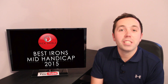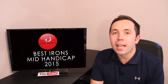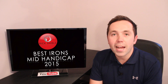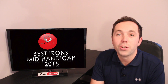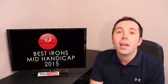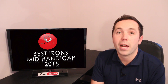Hi guys, it's Rick Shields. As we come to the end of 2015, I thought it would be a good chance to talk about the golf clubs that have been out this year, specifically the mid-handicap section. I've had my mid-handicap expert, Rob Potter, who's done loads of reviews for me this year. Going into 2016, we'll be doing even more. Hopefully you guys enjoy them. I've asked him what his favourite irons of 2015 were.